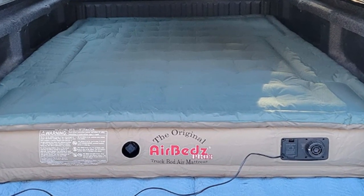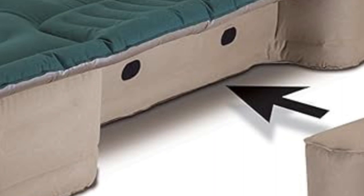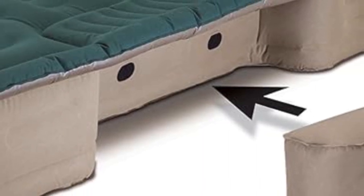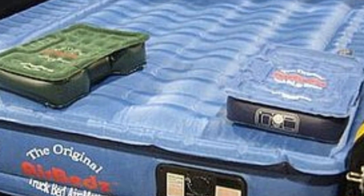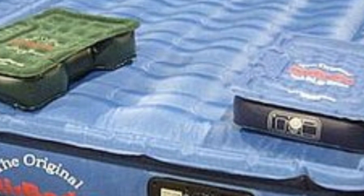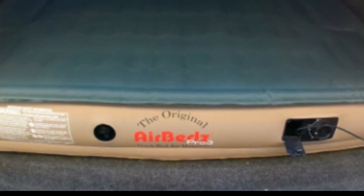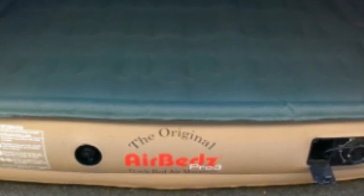This feature allows the mattress to take up the entire truck bed rather than just the space in the middle. A built-in DC corded pump makes it easy to inflate and deflate this mattress using only a 12-volt power outlet found in most cars. It even comes with a duffel bag for easy storage and a patch kit for repairs. The integrated air coil system keeps weight evenly distributed to reduce the risk of punctures. The AirBeds Pro 3 comes with a one-year warranty that covers both the pump and the mattress itself.